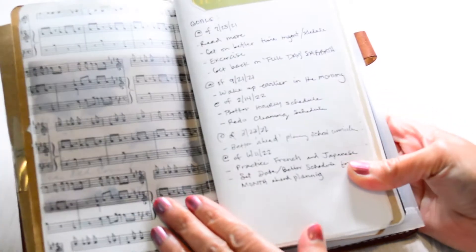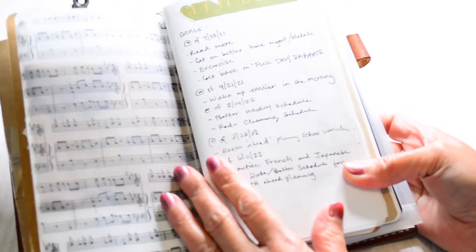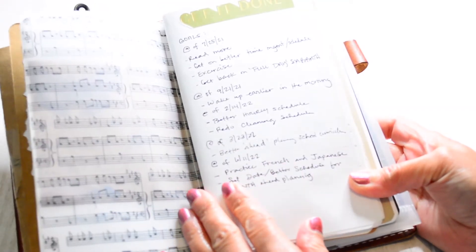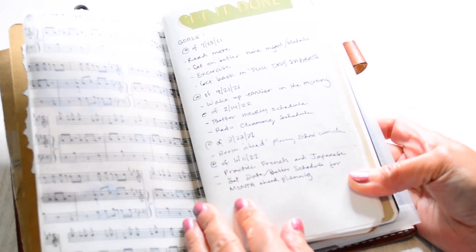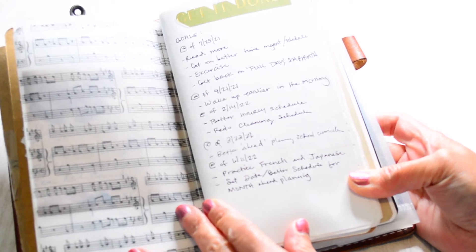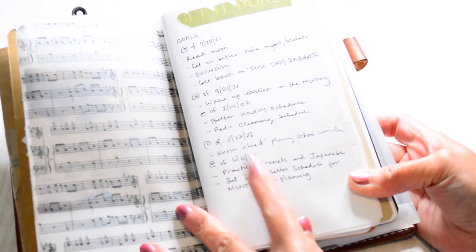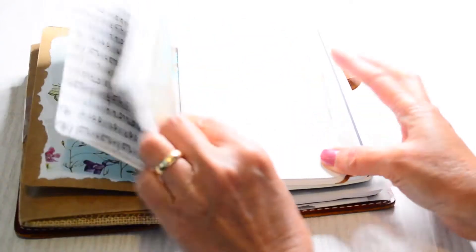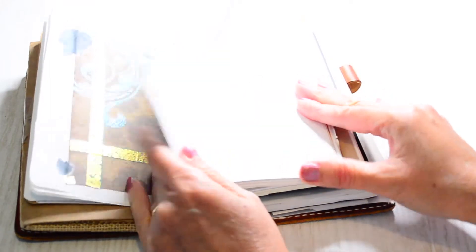This is like a goals page — I update it every so often. For the most part I've done all of these except I've got to practice my French and my Japanese more. These are all journal entries here, and this is just plain copy paper.